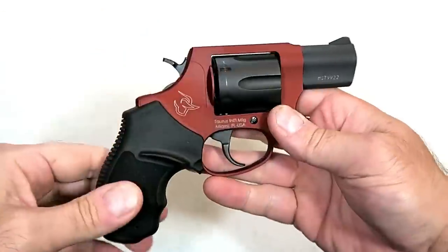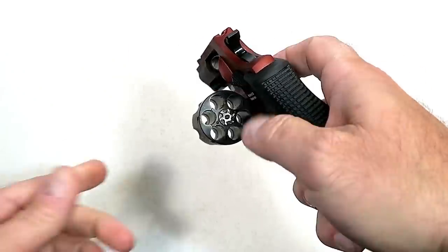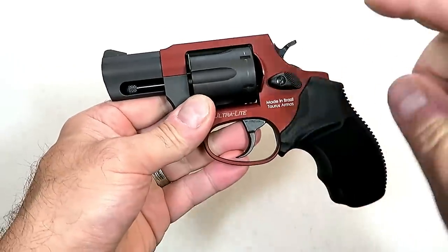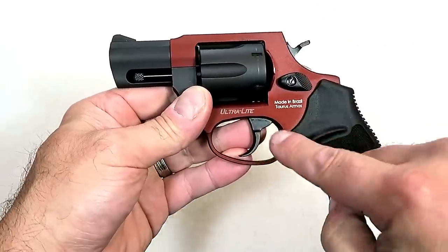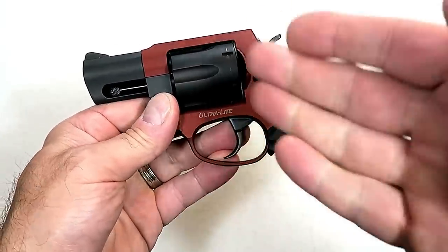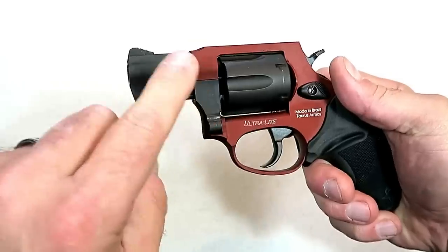Here we have the Taurus 856 Ultralight snub nose revolver — very small and lightweight. It has a two-inch barrel and a cylinder that carries six rounds of 38 Special, and it is also Plus P rated. The loaded weight is 18 and a half ounces. The frame is aluminum; the color of this one is called Burned Orange — Taurus has many different color combinations. They have many different color combinations available.